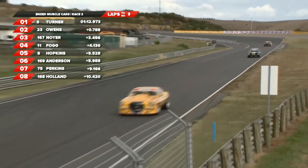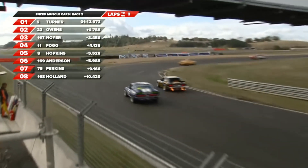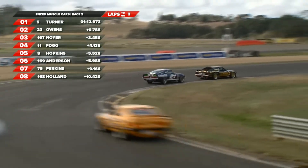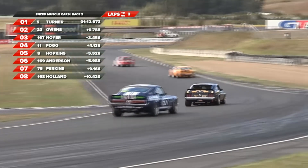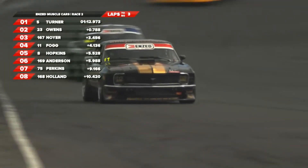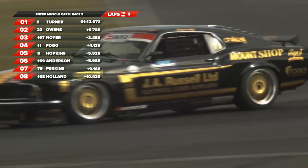Clark Hopkins out there in the old '77 Tirana. Great display of machinery. Andrew Anderson's up there in the Ford Mustang, he's doing a good job. Fogg's got past Neuer - he's up to P3 at the moment, so he's got the leaders in sight. He'll have a couple of laps to try and mow them down.